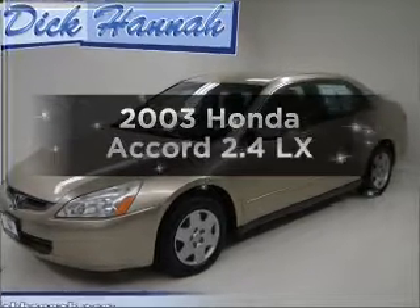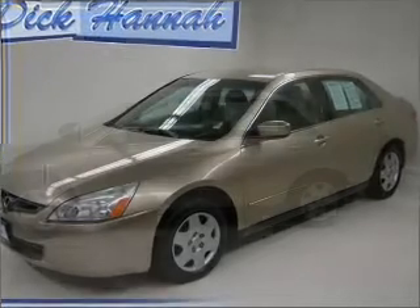Get noticed in this 2003 Honda Accord. This is the set of wheels you've been looking for.